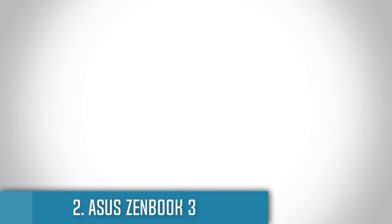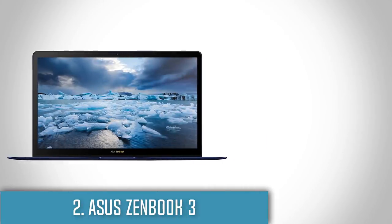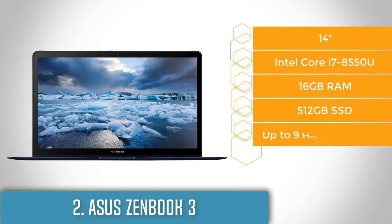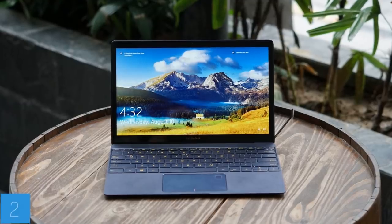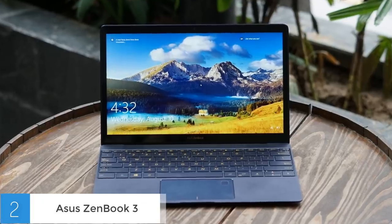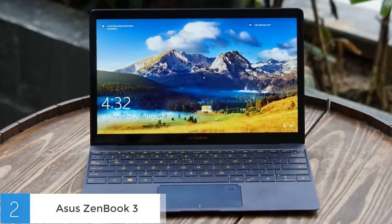Next up at number 2 we have the ASUS ZenBook 3 Deluxe. The ASUS ZenBook 3 Deluxe is an excellently crafted laptop with a beautiful, compact and light body that performs as good as it looks. From a design perspective, it features an extremely strong and thin aluminum body in navy blue, accompanied by ASUS's trademark concentric circles with a golden logo. You can easily notice the gold accent along the edge of the lid which gives the overall laptop a glamorous look.